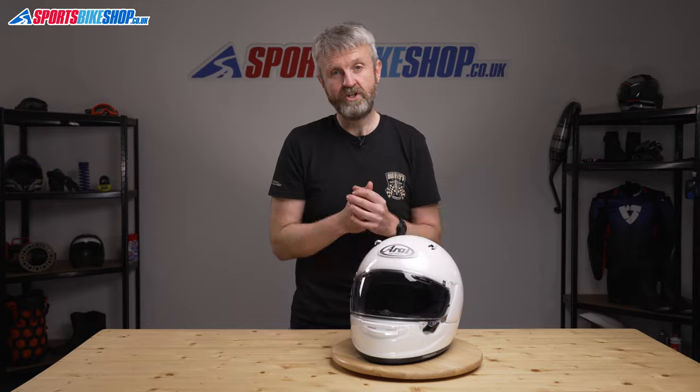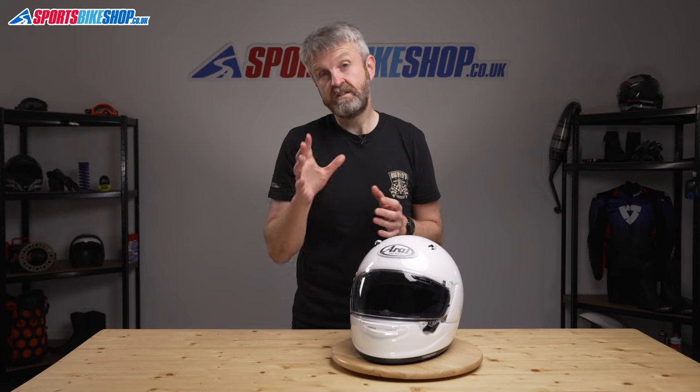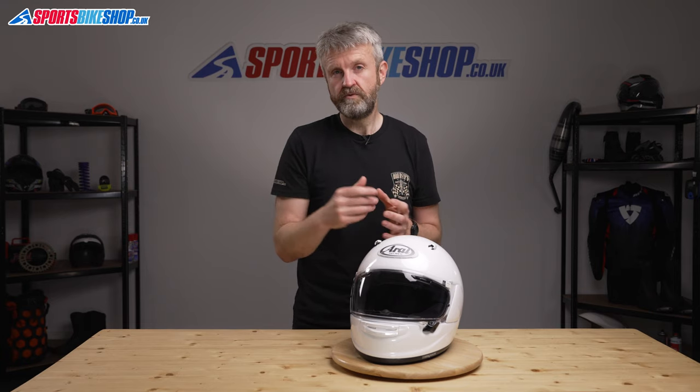It's no surprise to me that the first manufacturers to respond to that new standard are the two Japanese companies, Shoei and now Arai. Arai's Quantic is going on sale in the summer of 2021 and it's a sports touring helmet that's designed to give you comfort on the roads.